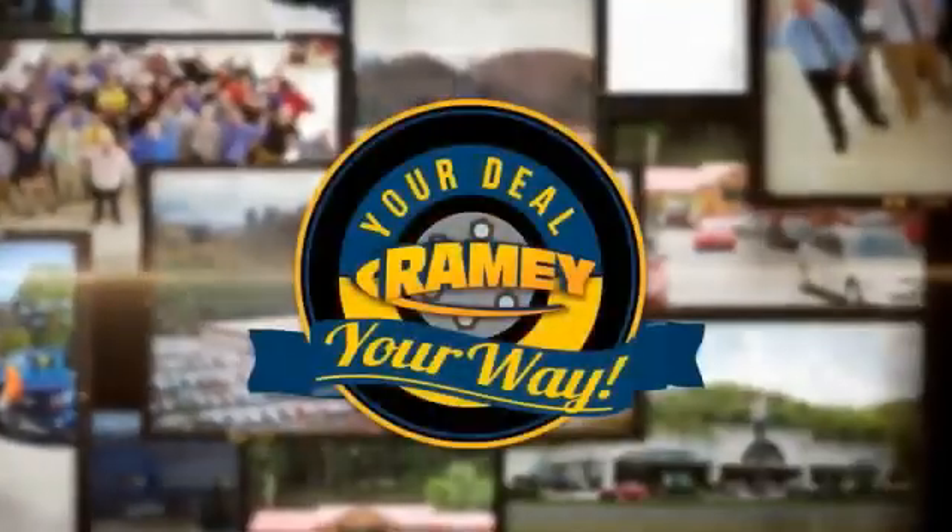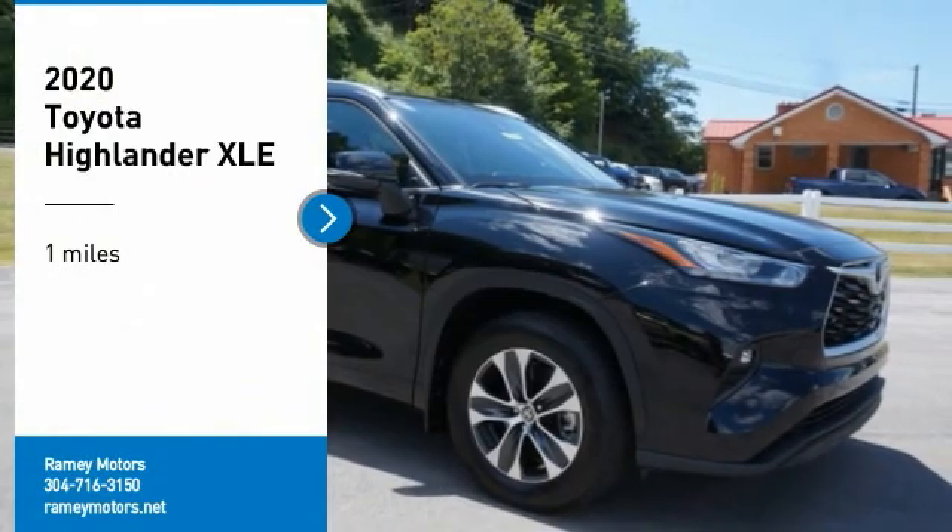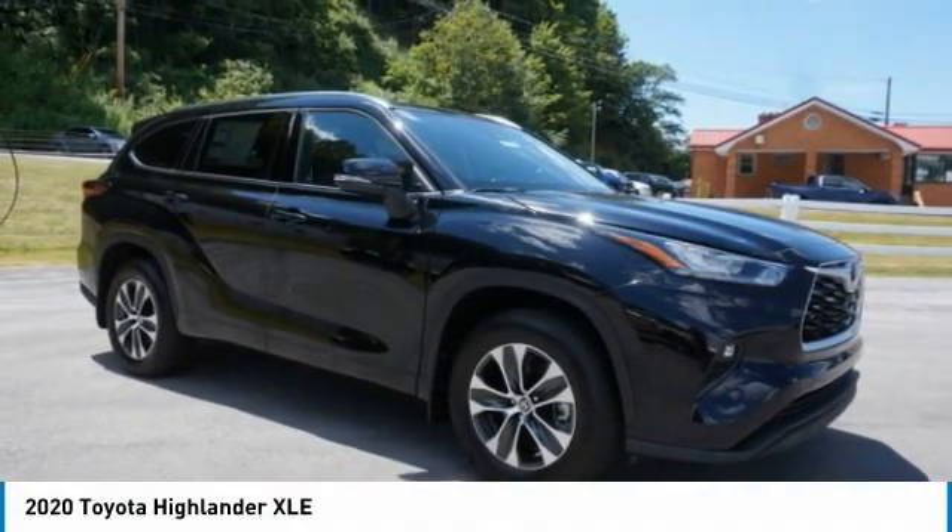Rainy, it's your deal, your way. Make a great choice today with the 2020 Highlander.